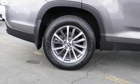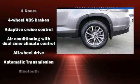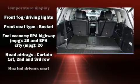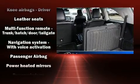Toyota ensures the safety and security of its passengers with equipment such as dual front impact airbags, traction control, and four-wheel disc brakes with ABS. Electronic stability control ensures solid grip atop the road surface no matter how challenging the driving conditions.